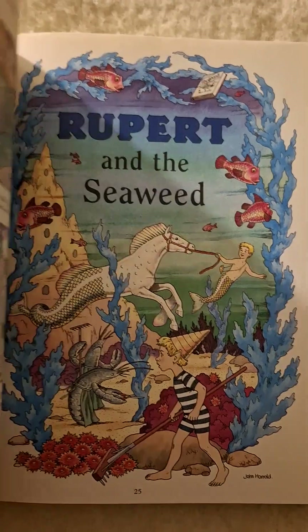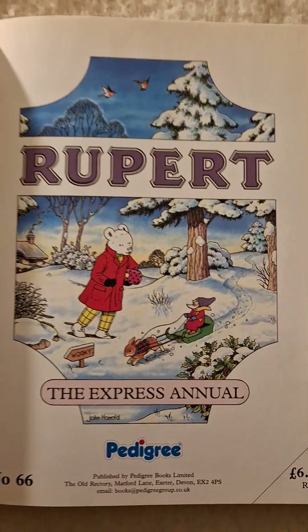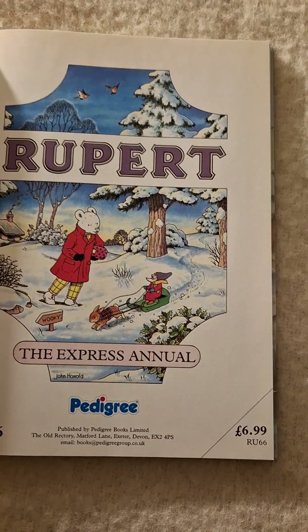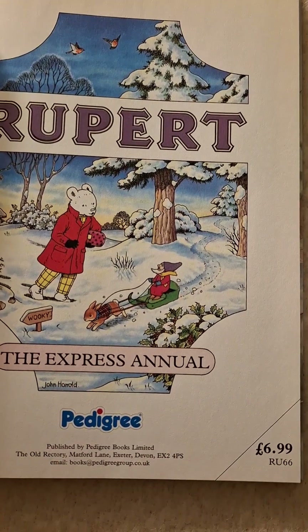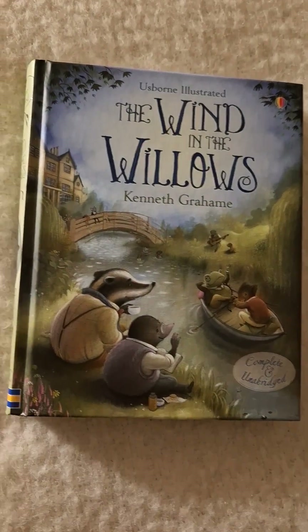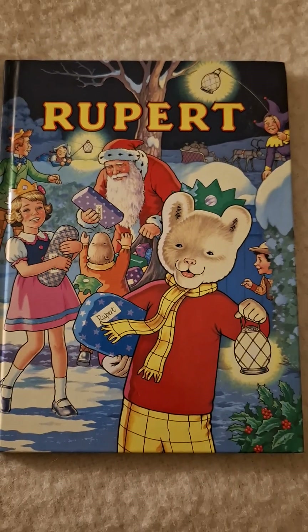So there you go, I found my Rupert books finally. Fantastic — seven pounds I paid for them. Beautiful, beautiful, beautiful.